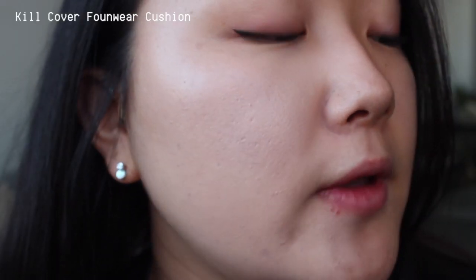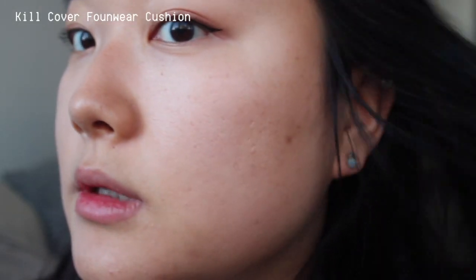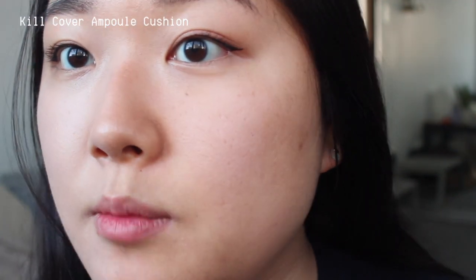This is the finish of the Found Wear cushion — you can see the before and after. Now I have the Found Wear cushion on this side, and on the other side I'm going to be applying the Kill Cover Ampule cushion. Here's what the Ampule cushion looks like, and I'm just going to apply it now.